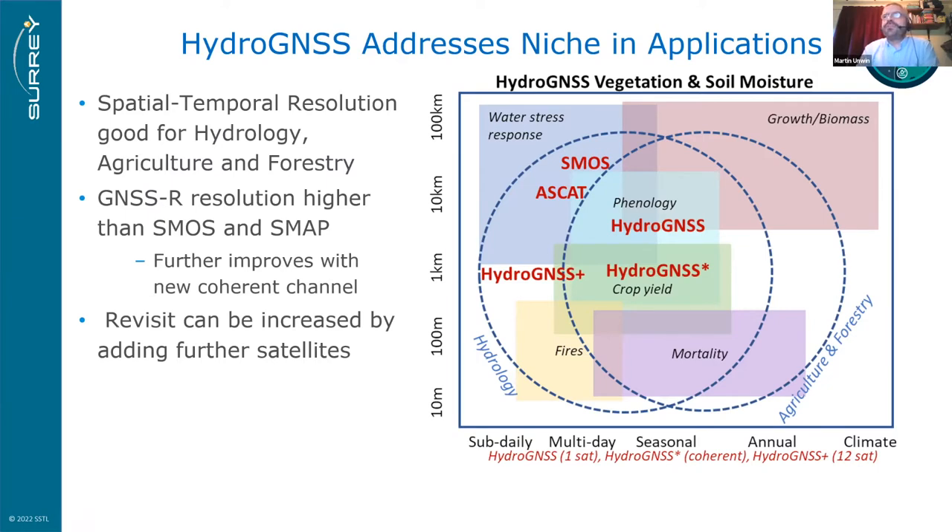HydroGNSS addresses a niche in applications. A plot shows temporal and spatial resolution across different domains where soil moisture is valuable. A single HydroGNSS satellite achieves resolution around 10 kilometres, improving to around 1 kilometre with the coherent channel. Adding more satellites improves temporal resolution, and HydroGNSS Plus — with a number of satellites — would get down to daily coverage.